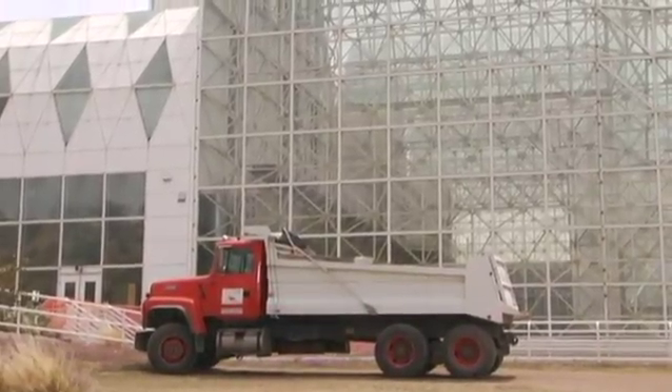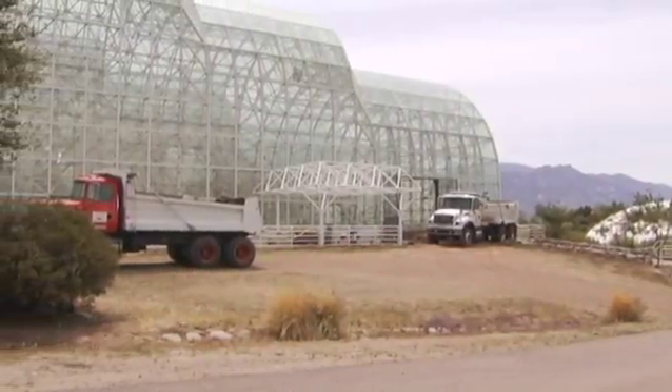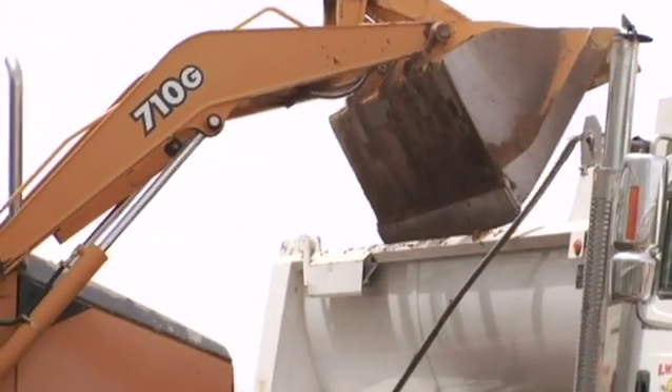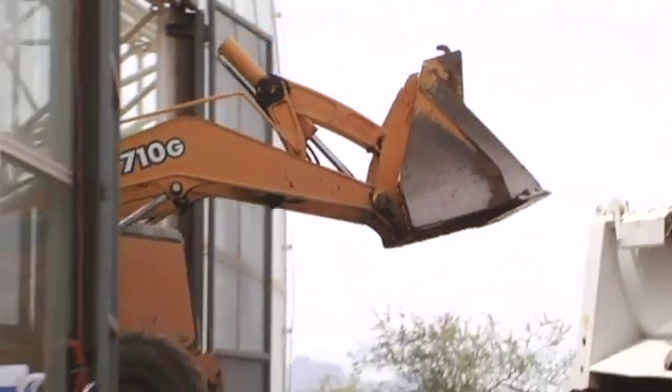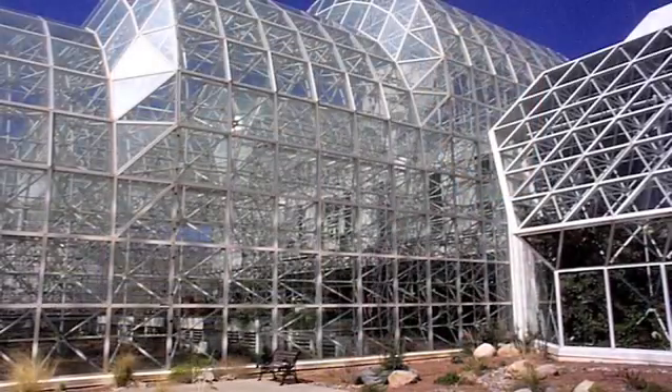Construction is currently underway on a project that will repurpose a large section of the University of Arizona's Biosphere 2. An entire wing of the complex that formerly held the farm space will be completely hollowed out to make way for a new experiment over two years in the making. This area is about a half acre in size, with three large circular-type vaults, and it had about a little over three feet of soil.